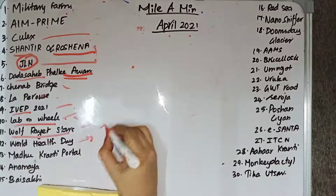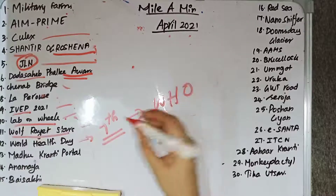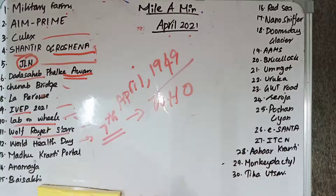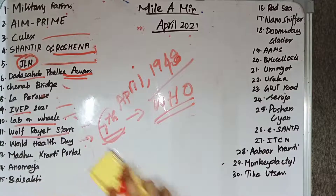World Health Day is celebrated on 7th April to commemorate the formation of the World Health Organization. The WHO was formed on 7th April 1948. The theme for this year is 'Building a Fairer, Healthier World for Everyone.'